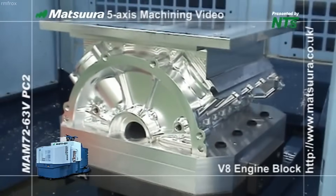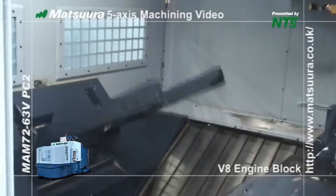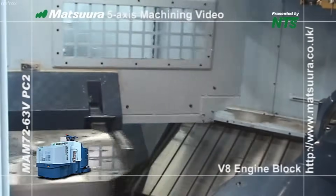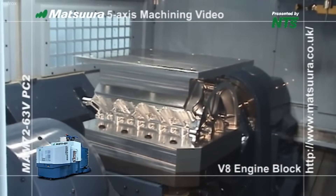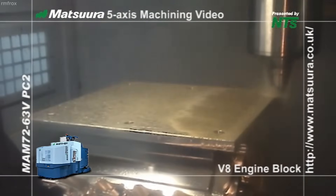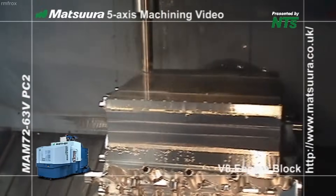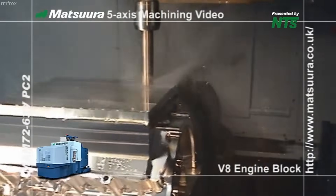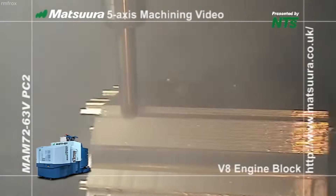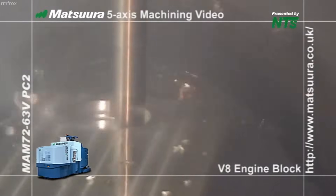One of the critical technologies integrated into the MAM-72-63V is Matsura's ThermalMeister Compensation System. This feature constantly monitors the temperature of the machine structure and cutting area, making real-time adjustments to maintain micron-level accuracy. This level of precision is crucial for engine block machining, as it involves tight tolerances for cylinder alignment, piston bore geometry, and mating surface flatness. Any deviation can result in performance losses or component failure in the final engine assembly.